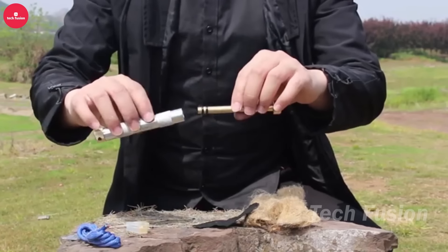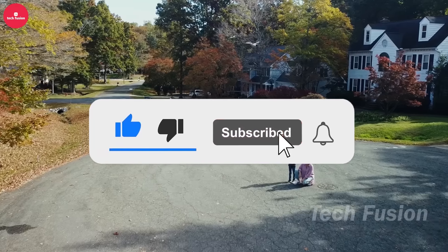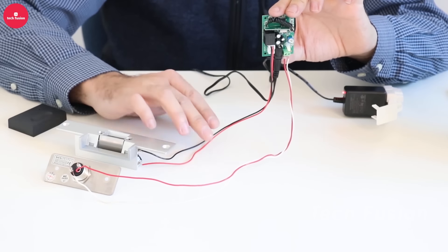Thank you for joining us on this thrilling journey. Remember to like, share, and subscribe for more mind-blowing gadgets. Until next time, keep exploring the future of tech — it's just a click away on Amazon.